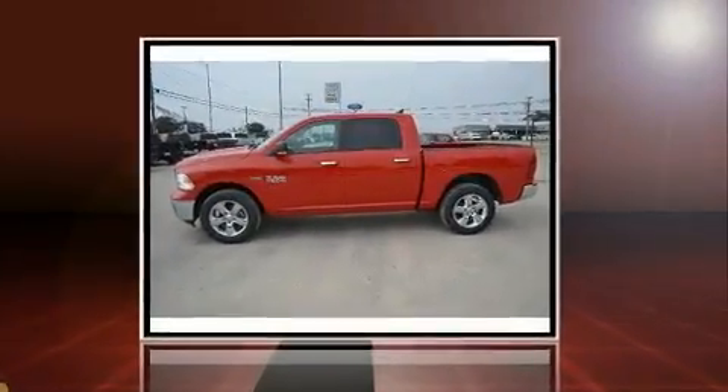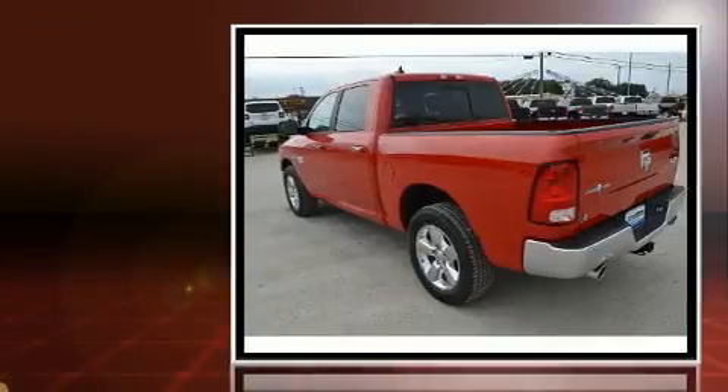Get excited about the 2016 Ram 1500. This four-door, five-passenger truck provides a satisfying ride for all passengers.